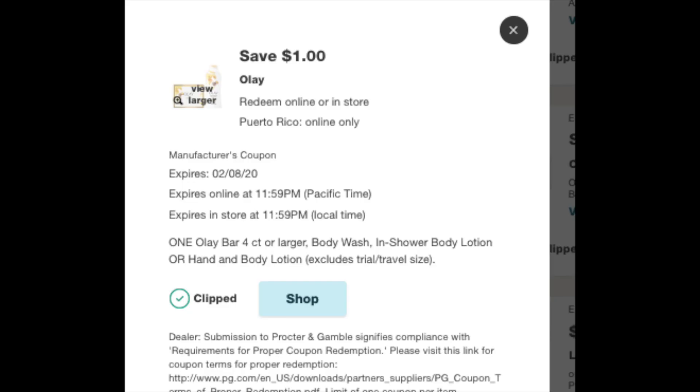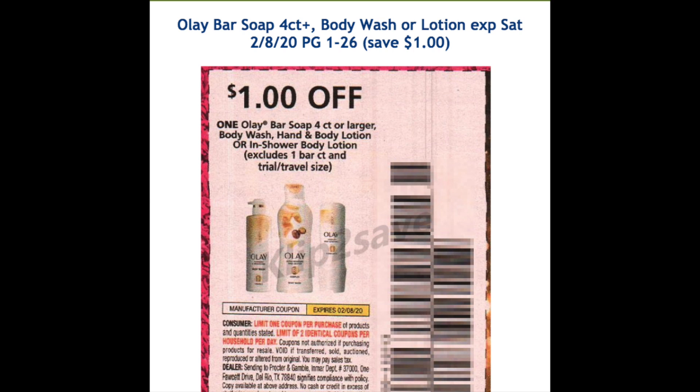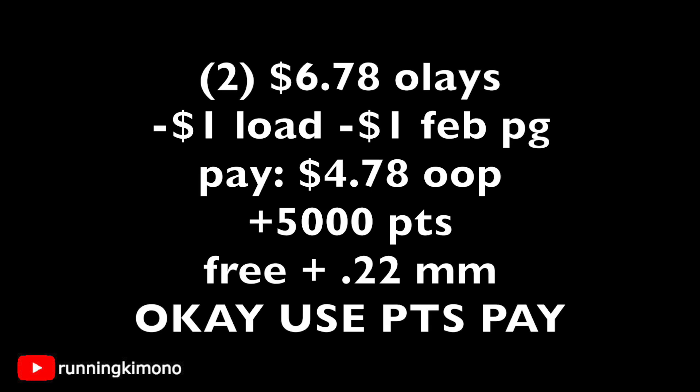We have a digital coupon — a dollar off one. There's also a $2 off two, but that is for the Olay with Ribbons, which is a very specific body wash in their line. You're going to need one from the February P&G as well, which is a dollar off. You might also use a small register reward to cover this. Here's the math: grabbing two body washes on clearance for $3.39 each is $6.78. Subtracting one digital load and one February P&G coupon, you're left paying $4.78 out of pocket. Use points to pay the balance down and you still earn 5,000 points — essentially free plus a 22-cent money maker.